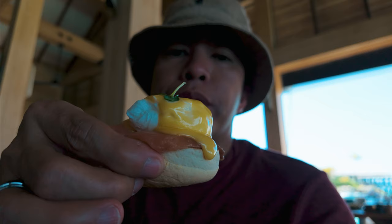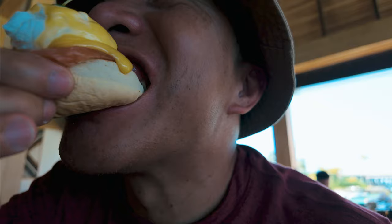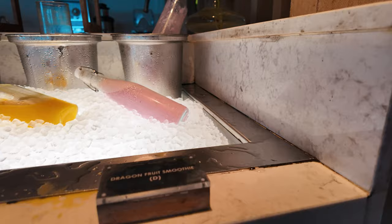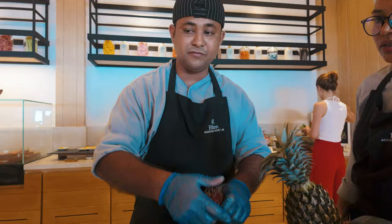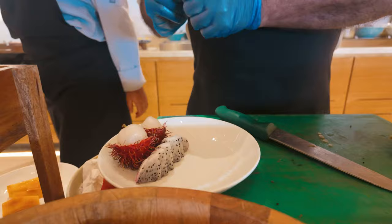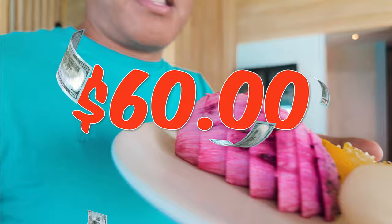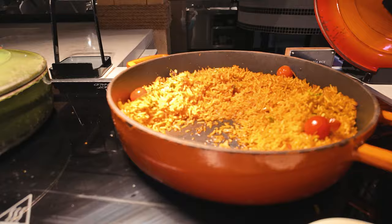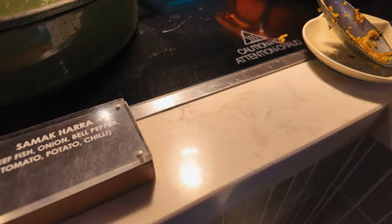My personal favorite that I ordered every morning is the poached egg with creamy cheese and smoked salmon — so delicious. I also love the fresh juices and smoothies with different flavors every day, and they even have vegan dishes and tropical fruits. As a Diamond member, I get free breakfast for two, but I still have to pay for my kids' meals — they charge $60 per person, which is a bit pricey. But it's worth it for the quality and variety of food.